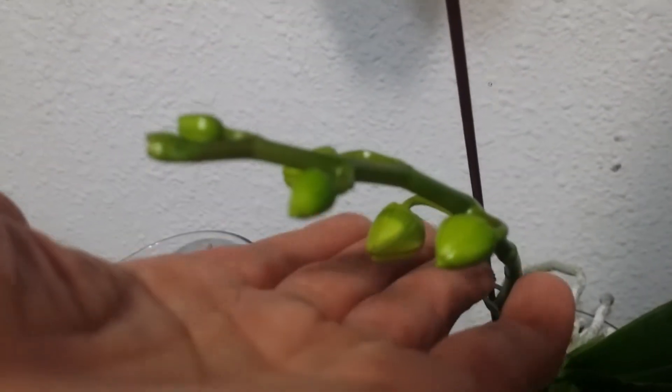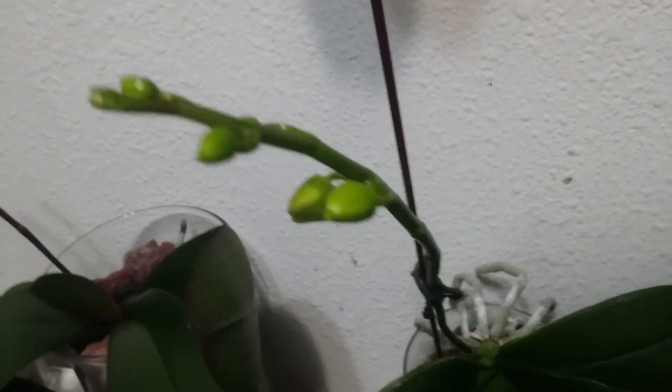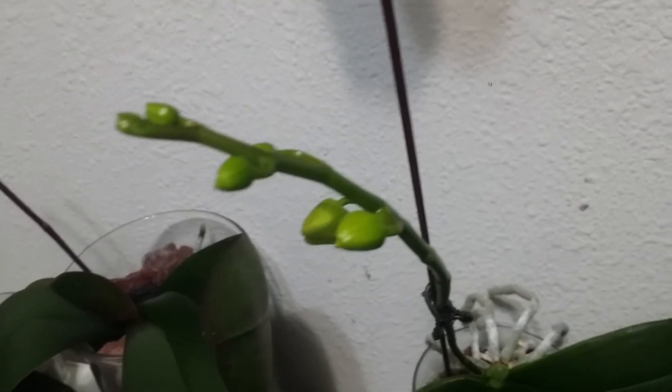This is a white Phalaenopsis and it's the first time it's blooming for me.